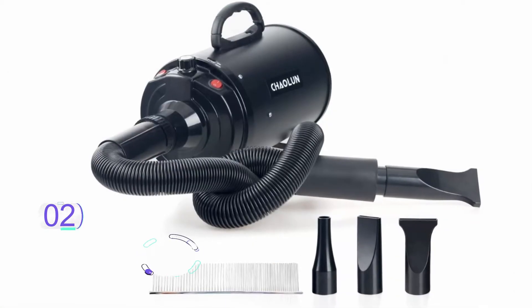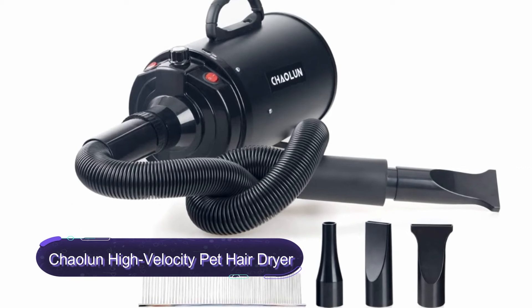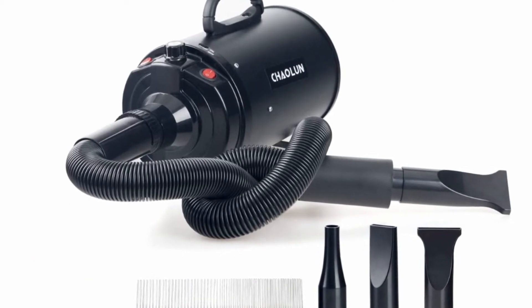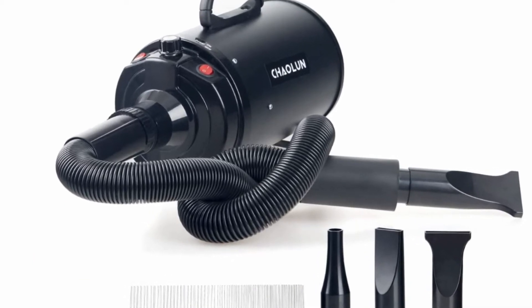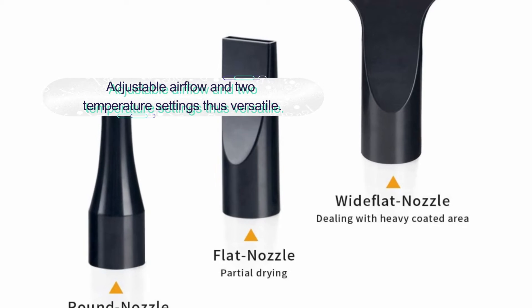Number two: Kaolin High-Velocity Pet Hair Dryer. This is another high-velocity pet hair dryer to seriously consider buying. It is a professional design hair dryer with a powerful and stable motor. The dryer features adjustable airflow making it pretty versatile. It can dry small cats and giant dogs in seconds.